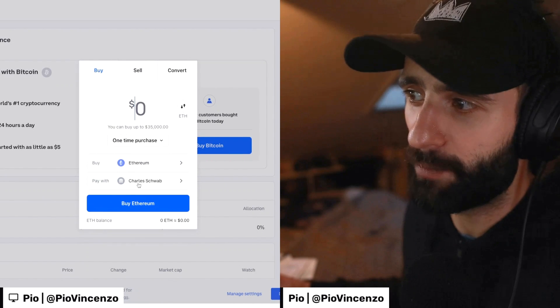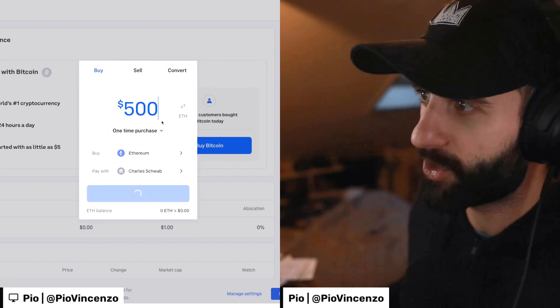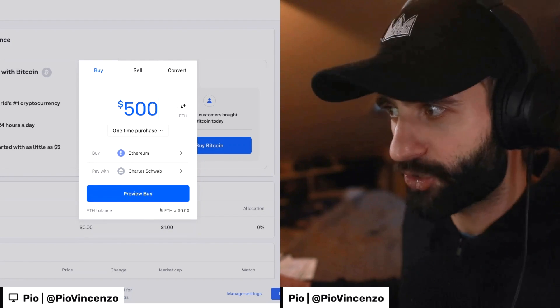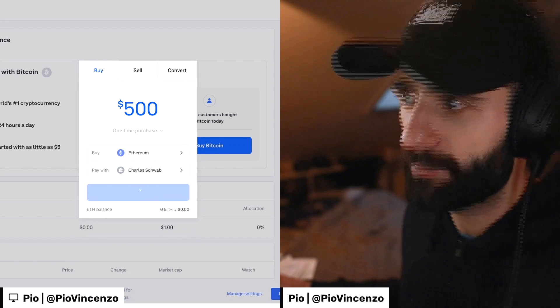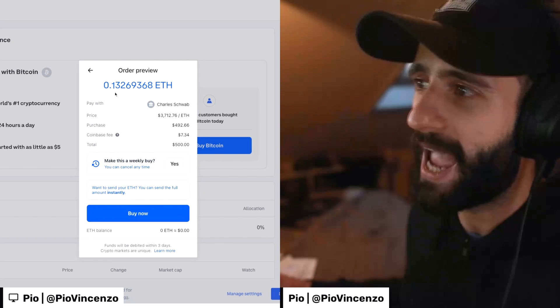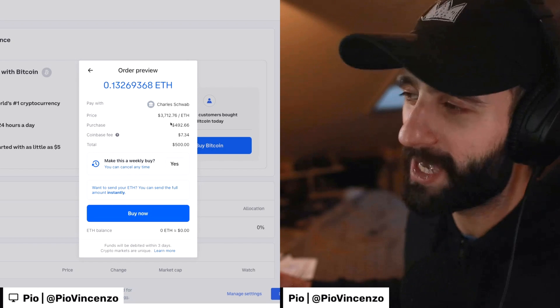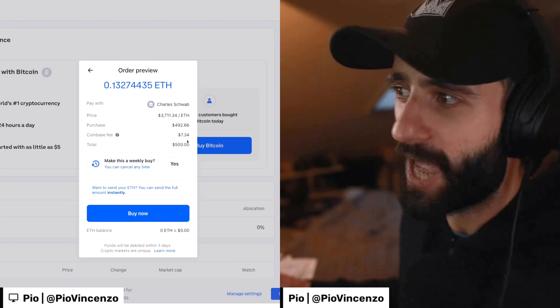I select my payment method, which is my bank account, and I'm going to choose $500 worth of Ethereum for this video. When I click on preview buy, it will take me to this confirmation page — the order preview — and it tells me how much Ethereum I'm getting in exchange for my $500 and also the fee.